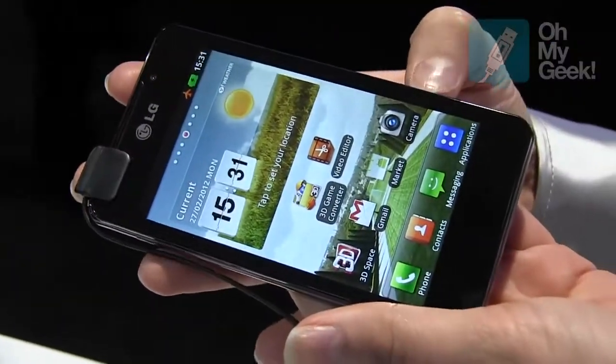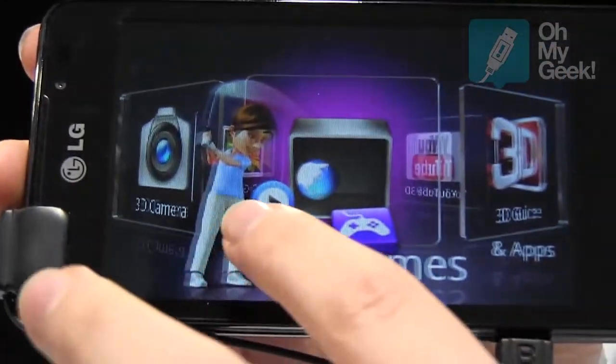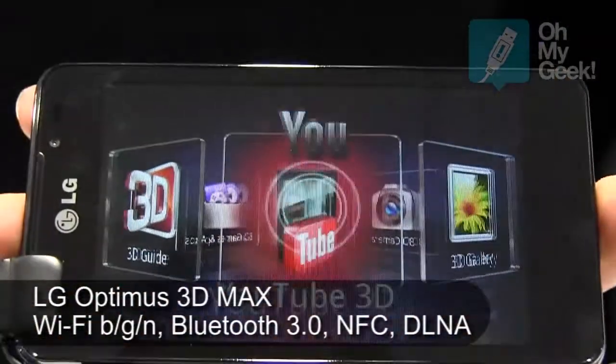If I just press the home key at the top here, that's going to take us to our 3D menu where you can play 3D games, you can take 3D photos, 3D videos, and you can also use 3D YouTube.